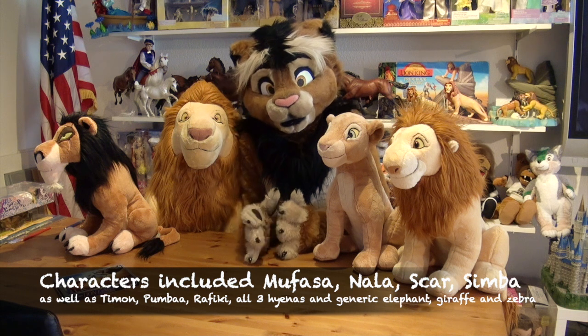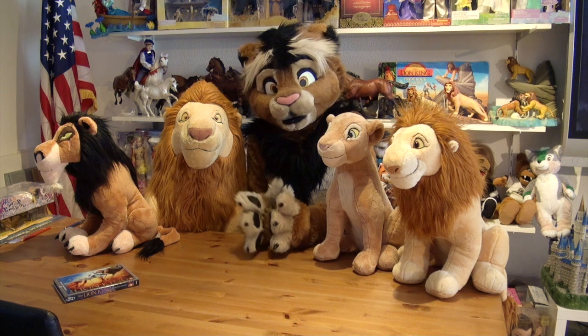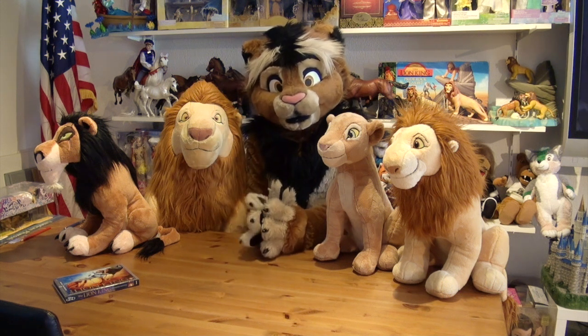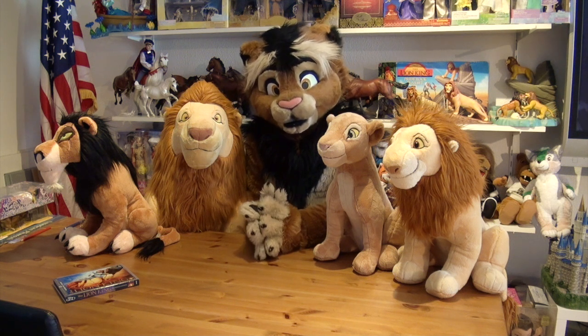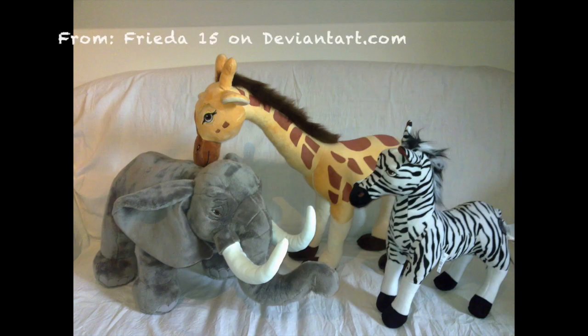They did release a couple more, such as all three hyenas and some more Pride Land friends such as a zebra, elephant and giraffe. And of course there was also a Rafiki, Timon and Pumba. But to keep this video short, we are looking at the lions only, and this is what I have anyway.